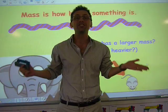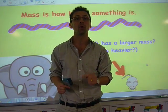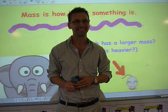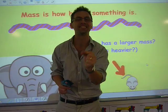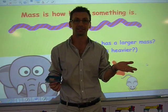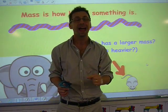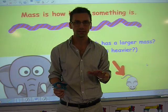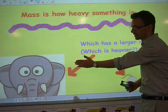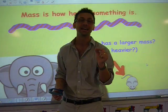The old cliché — which is heavier, a kilo of bricks or a kilo of feathers? It is exactly the same. It just means there are more feathers to make a kilo than a kilo of bricks. So mass just means how heavy something is, and it doesn't make a difference if it's a smaller object or a larger object. But in this case, with the elephant and the mouse, yes, the elephant has a larger mass than the mouse.